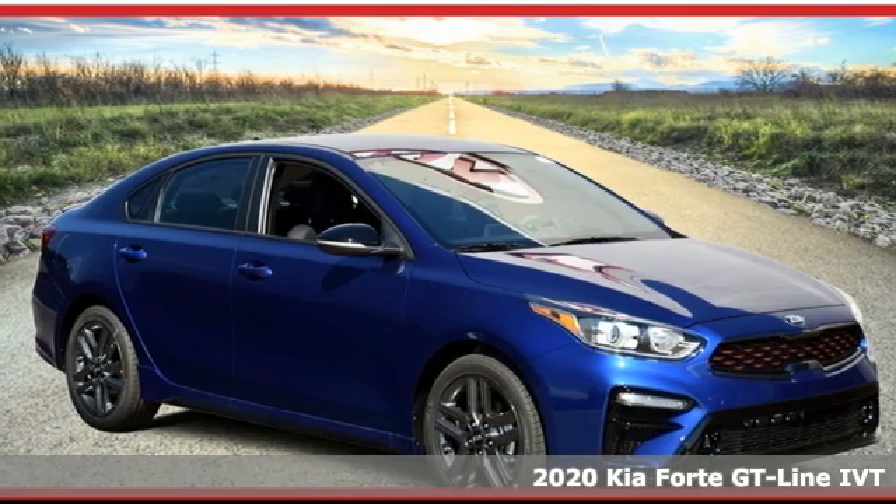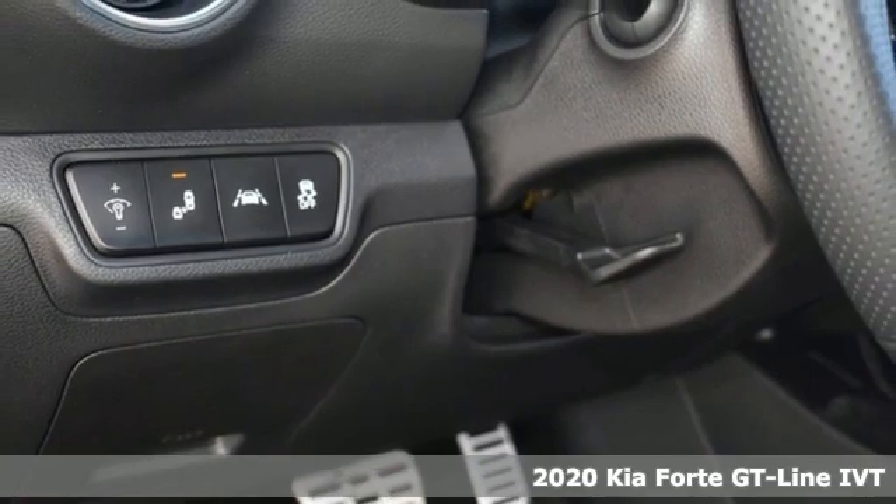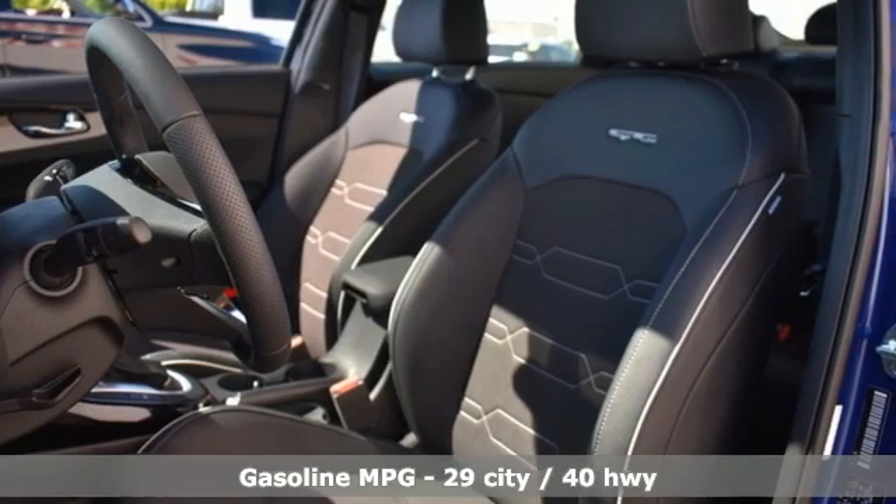It's a new 2020 Kia Forte. This Forte raises your expectations of what a compact sedan should be. It has a spacious interior, lots of amenities, and a lovable style.